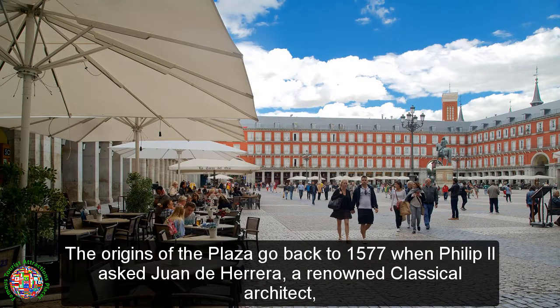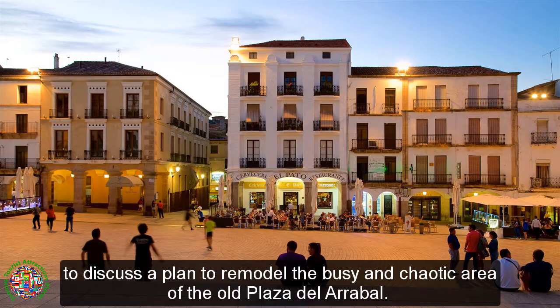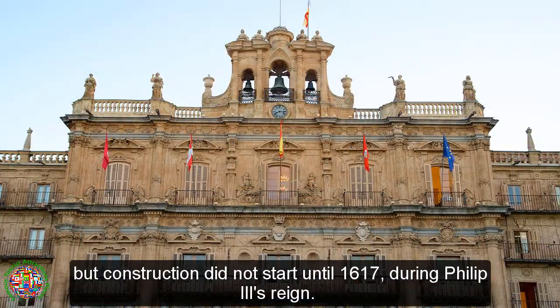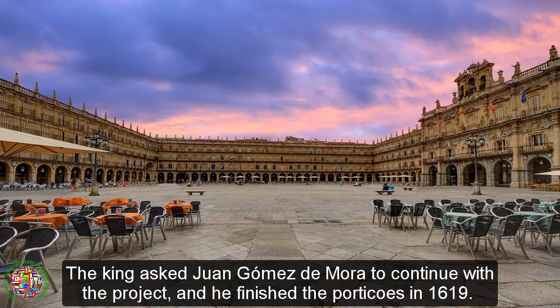The origins of the plaza go back to 1577, when Philip II asked Juan de Herrera, a renowned classical architect, to discuss a plan to remodel the busy and chaotic area of the old Plaza del Ereble. Juan de Herrera was the artist who designed the first project in 1560 to remodel the old plaza del Ereble, but construction did not start until 1617, during Philip I.I.'s reign. The king asked Juan Gomez de Mora to continue with the project, and he finished the porticos in 1619.